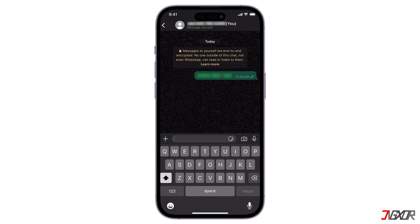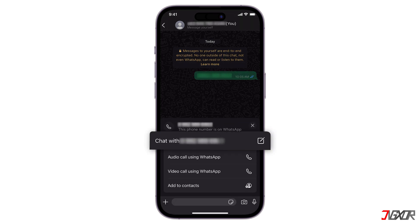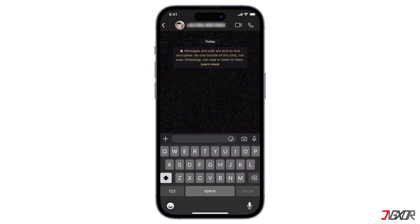Now tap on the number you just sent in the chat. If the recipient is on WhatsApp, a chat with option will appear. Select it to open a chat window with that number, and you can now send the message without saving it to your contacts.